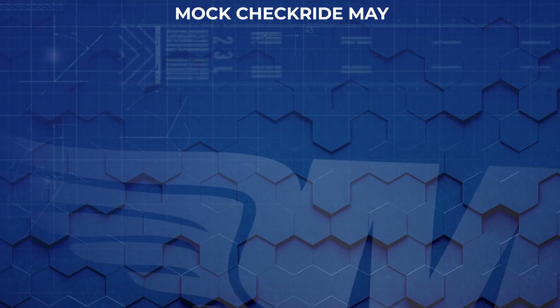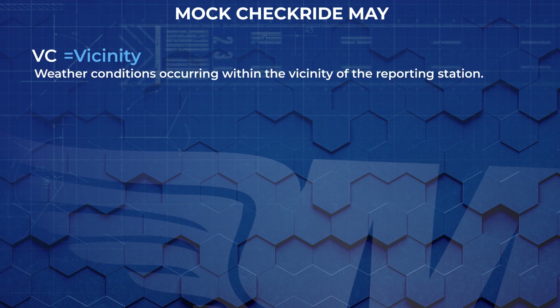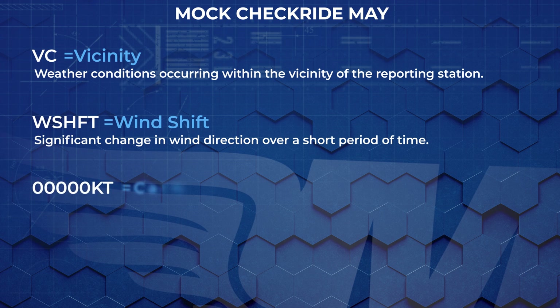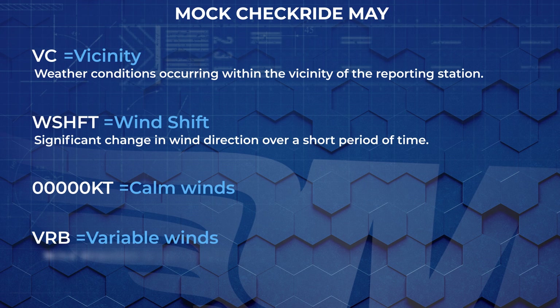Let's test your knowledge on some common TAF abbreviations. I'll show you a symbol and you guess what it means. First up, VC — VC stands for vicinity, meaning weather conditions occurring within the vicinity of the reporting station. Next, WSHFT — this stands for wind shift, indicating a significant change in wind direction over a short period of time. Calm winds is next. And lastly, VRB — this code means variable winds, meaning the wind direction is not consistent.